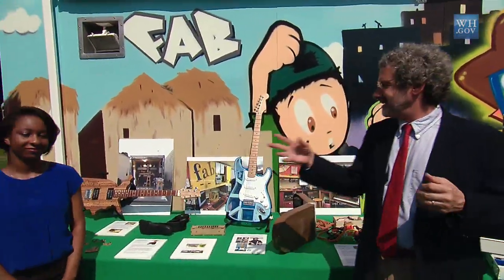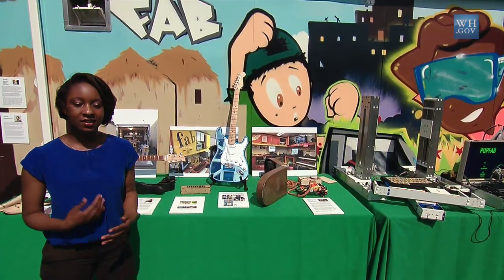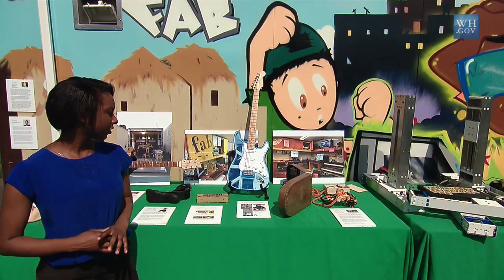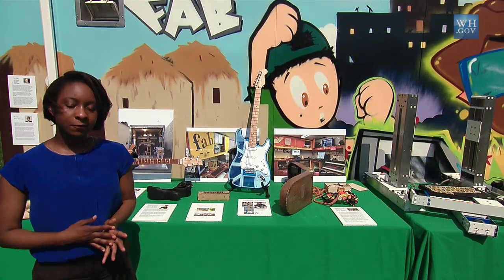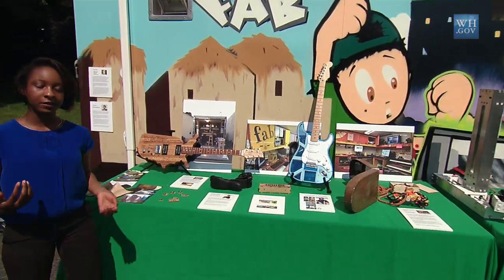I'll introduce Makeda. My name is Makeda Stephenson and I am from Boston, Massachusetts. I grew up in urban Boston and was introduced to the fab lab at about 12 years old, so I've been involved in this for a long time. It's been a really big part of my life — I'm now studying engineering.